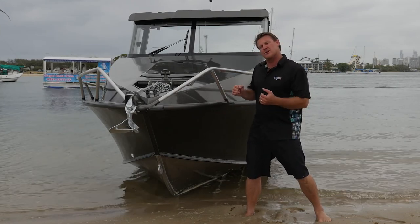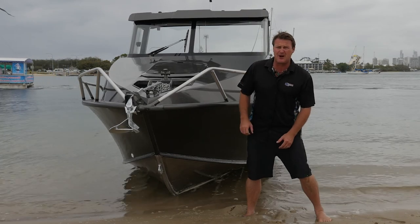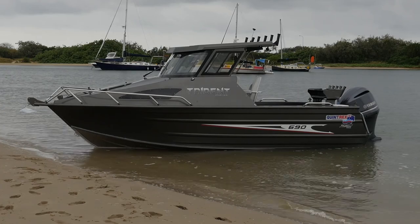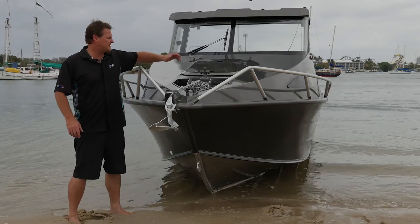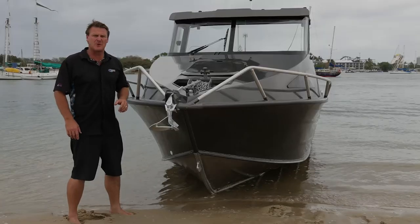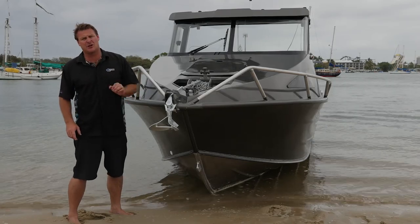Now on these Quintrex Tridents there are a few colours we could go for. On this particular boat we've upgraded it to this beautiful, awesome Trident grey inside and out. An almost essential feature on all of these offshore fishing boats is a beautiful drum winch — an electric anchor winch. This is one factory fit from Quintrex and it's a free fall model. It's the best one and it'll do the job perfectly for you.